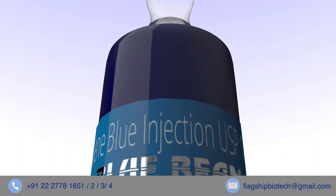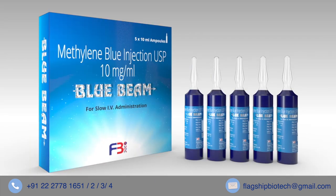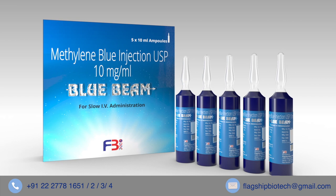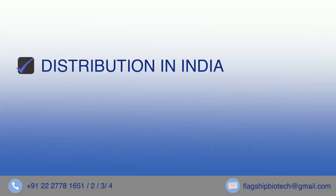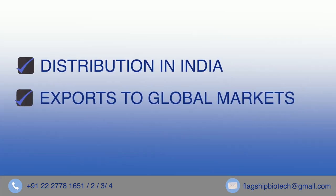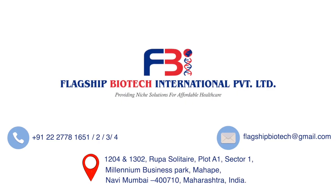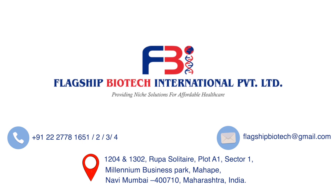Blue Beam is used by the Ministry of Health of three countries for saving lives. Trust Blue Beam — the last line of defense in shock. If you are seeking high-quality methylene blue for distribution in India, exports to global markets, or for contract manufacturing, contact Flagship Biotech today. Our team will be happy to serve you.